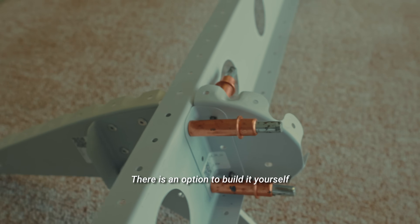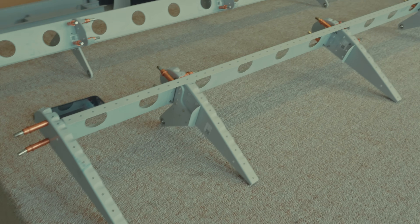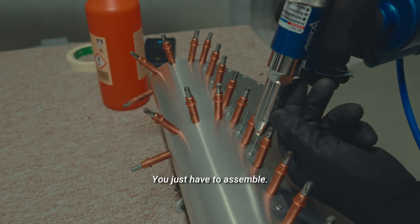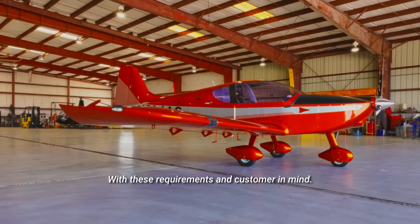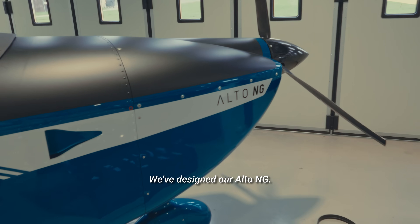There is an option to build it yourself with basic tools in a place no bigger than a garage, where all the parts were done in a way they don't require additional crafting — you just have to assemble. With these requirements and the customer in mind, we've designed our Alto NG.